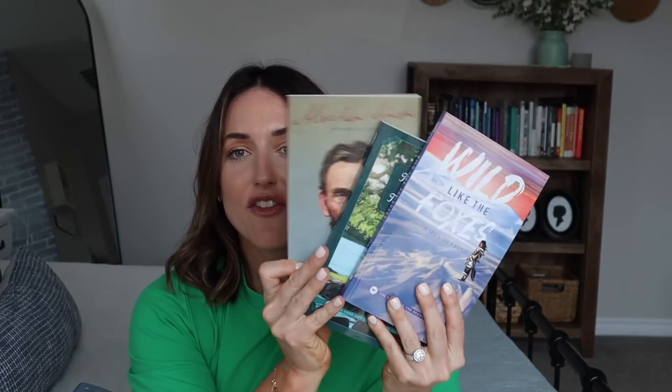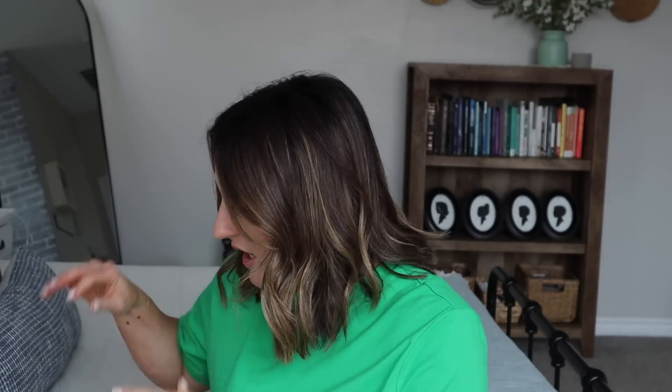Now I'm going to show you my huge haul from The Good and the Beautiful! The first things I ordered were the level 8 book studies — I got 'A Touch of Magic,' 'Abraham Lincoln,' and 'Wild Like the Foxes,' all three for my son. My older two kids have already gone through these, so he will be my third one doing the level 8 book studies.